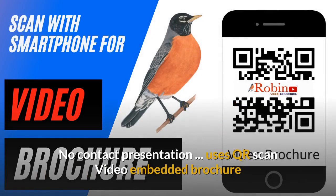The system uses a no-contact presentation. It uses a QR scan. Nobody ever has to touch anything.